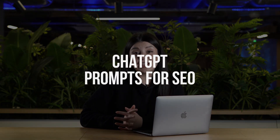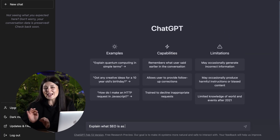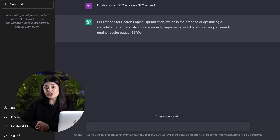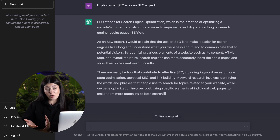ChatGPT prompts are natural language inputs given to the ChatGPT model to generate text based on the prompt. For example, if the prompt is 'explain what SEO is as an SEO expert,' the model will generate an answer to the prompt in a human-like manner as an SEO expert.